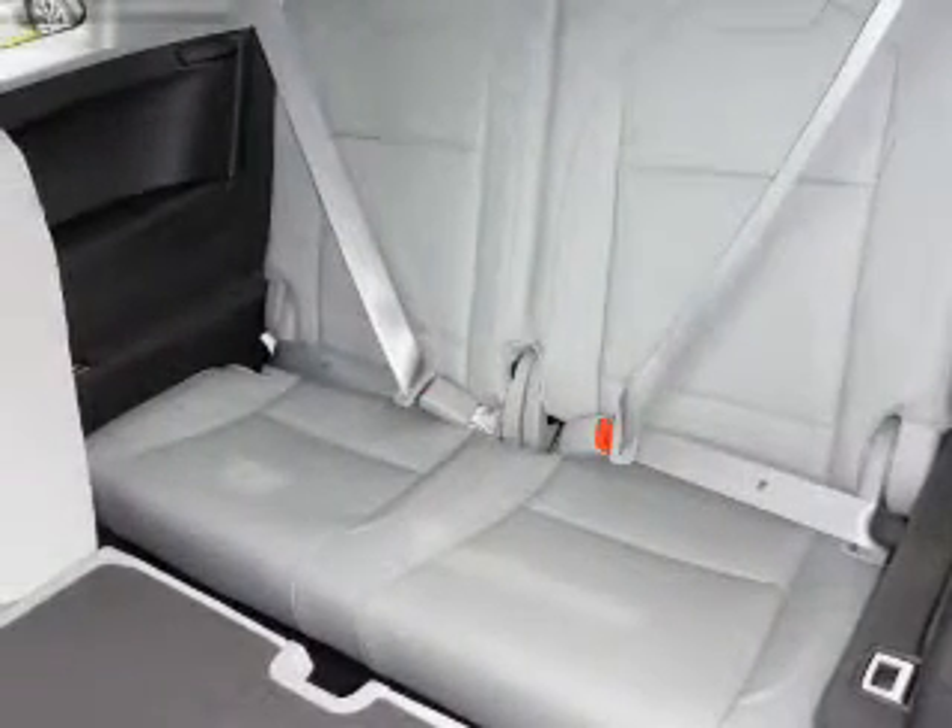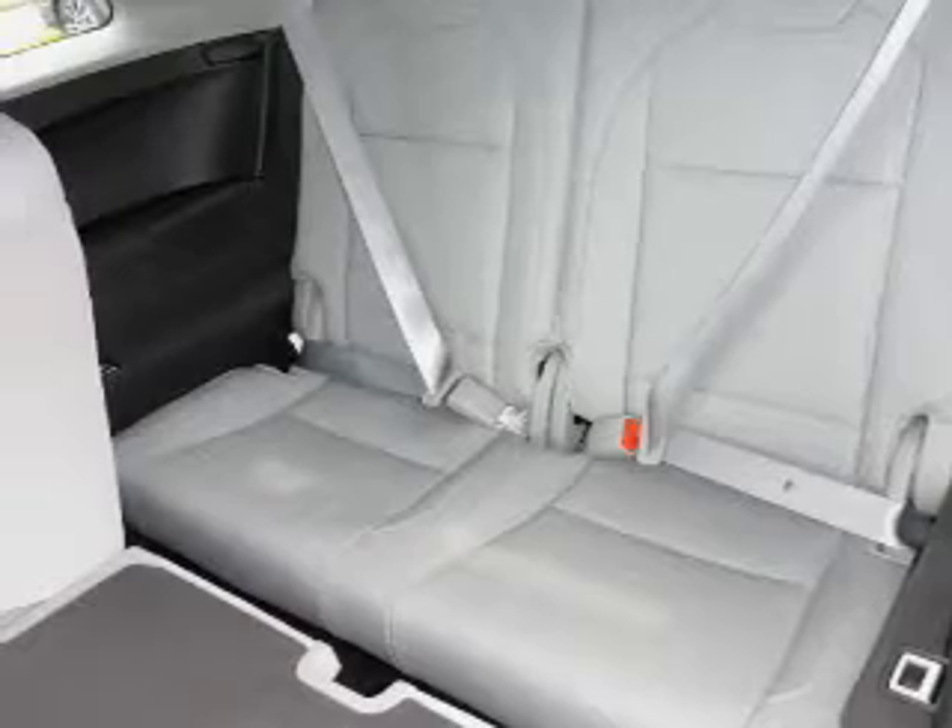Remote start, steering wheel controls, a premium sound system — great quality at a great price.